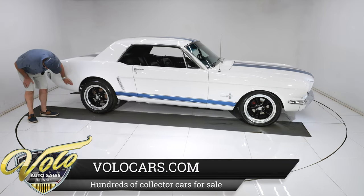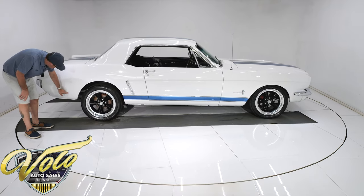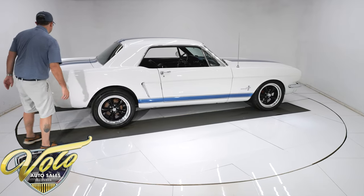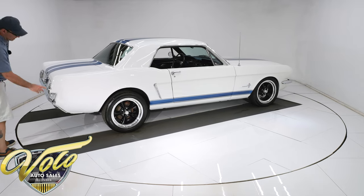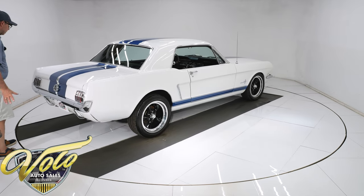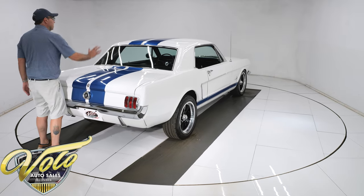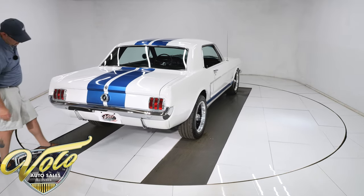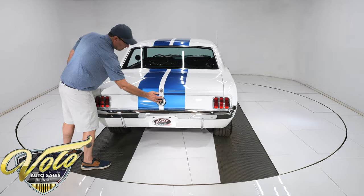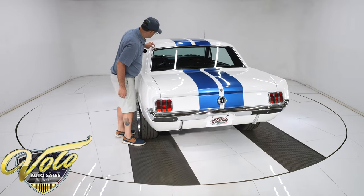There is a scratch along here that looks like somebody tried rubbing it off — just a little bit of a darker line. It might still polish off, to be honest with you. Something rubbed against it but it doesn't look like it creased the metal at all. Other than that, the paint is like white glass — painted on over-the-top blue metallic stripes, all the way over the roof, the hood, the trunk.